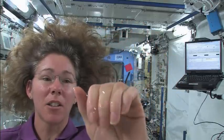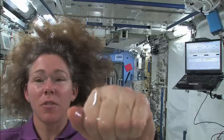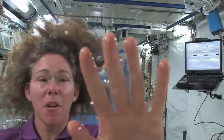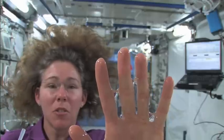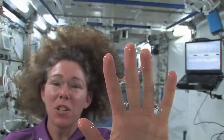I can change the shape of my hand and the water just fits right around it and flows with it. Isn't that interesting? That, my friends, is why we come up here and we do experiments. We have phenomena like this that we don't see on Earth and we don't know what it means, we don't know how we can use it, and we don't know what we don't know.